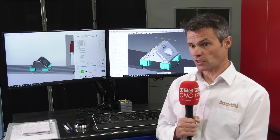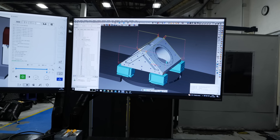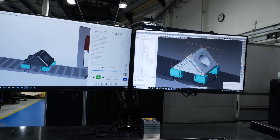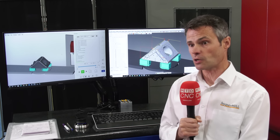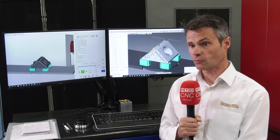Previously they had no graphical simulation at all — they were just running programs to the best of their knowledge on the machines. With Virtual Machine now they've got a full digital twin of the machine running NC code simulation. It doesn't just stop there, because they have Optimizer which will automatically work out the best optimised solution to fit their required toolpath within the machine envelope.